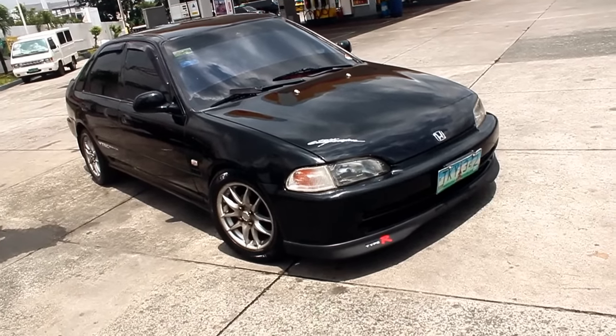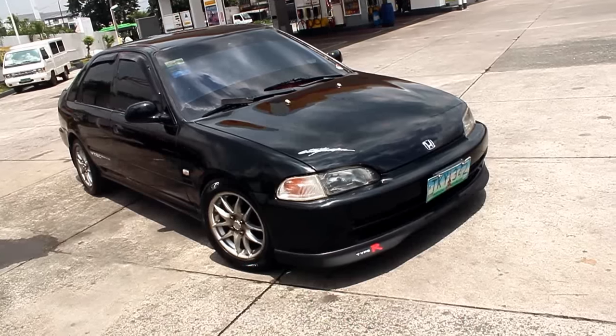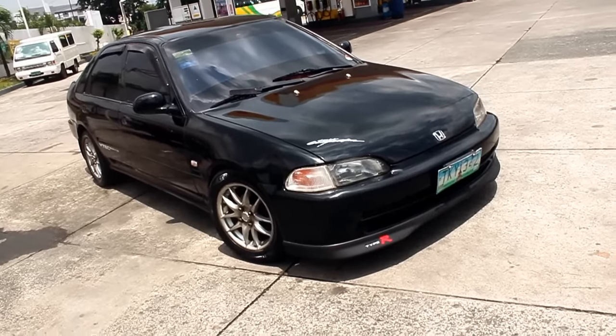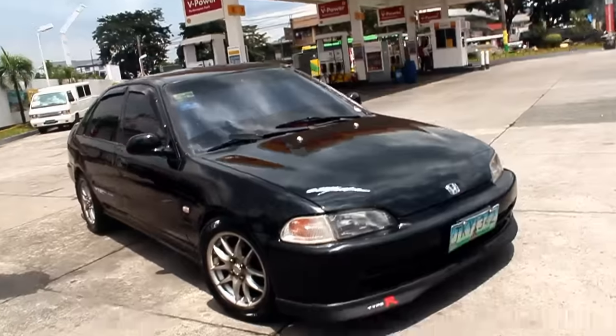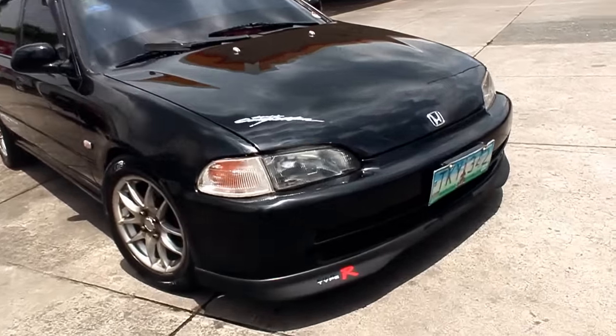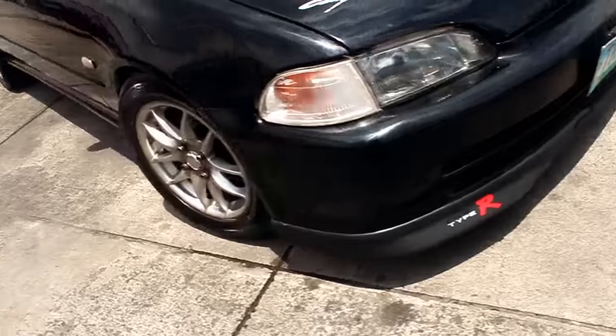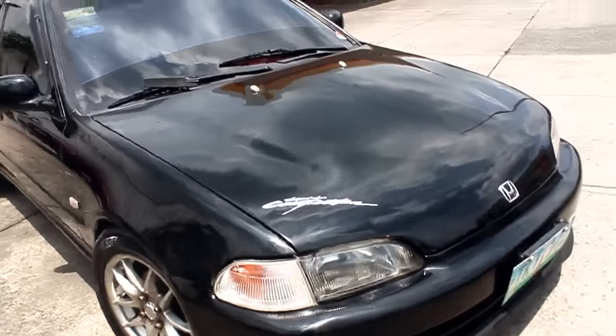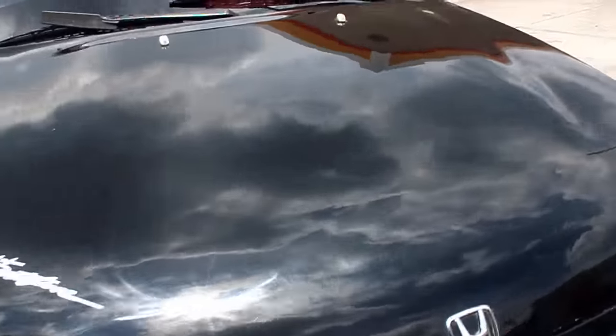This is Midnight, she's a '93 Honda Civic. She has a number of aesthetic upgrades — she has a Type R chin, and she has 15-inch mags. She has been lowered at the front end.